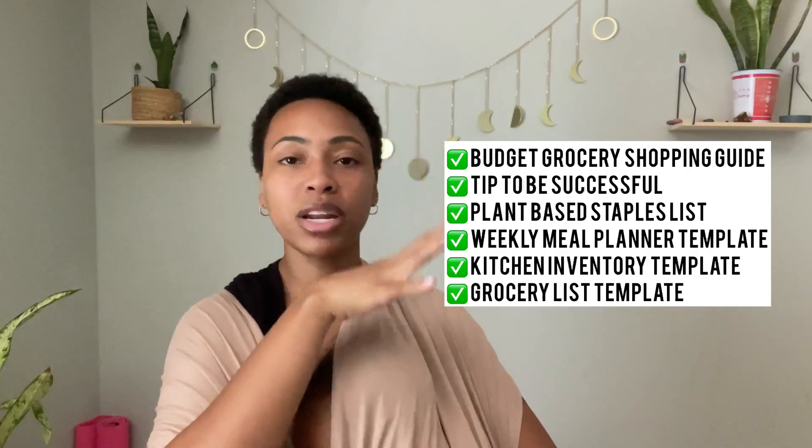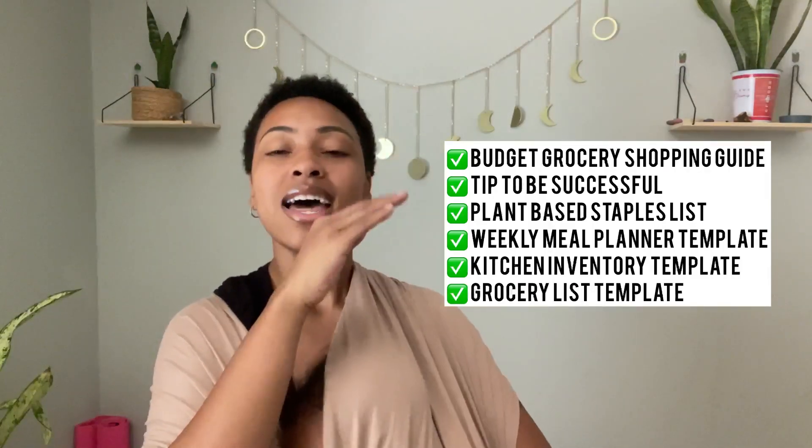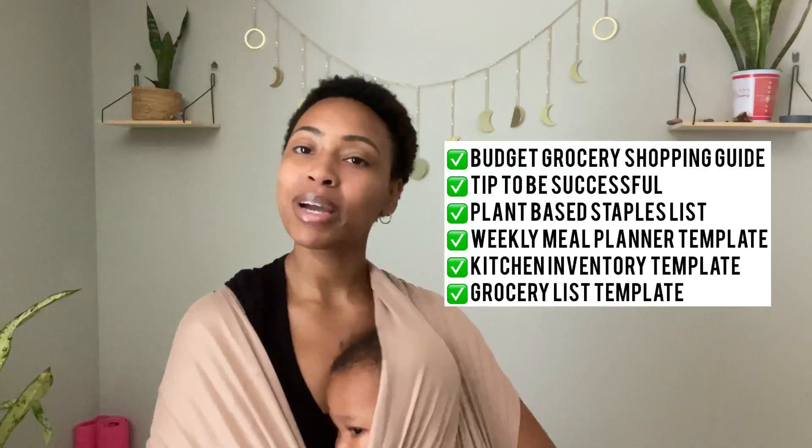Seven dollars to invest in something that will save you money, save you time, and save you energy — which I know many of us are looking to do. Make sure you grab that; the link will be in the description box. I'll put it right here on screen so you can see everything that's included.